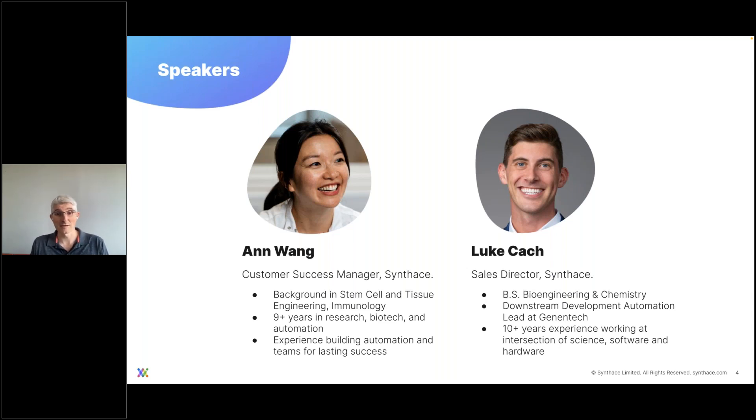Luke is our Sales Director here at Synthase, with an extensive background working at the intersection of science, software, and hardware in pharma, and with a BSc in bioengineering and chemistry. Thank you both for joining us. Anne's going to be kicking things off, so I'll hand it over to you.